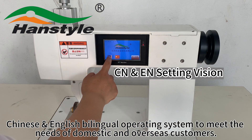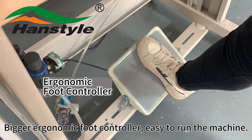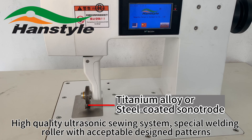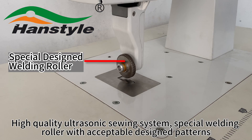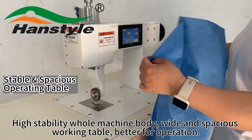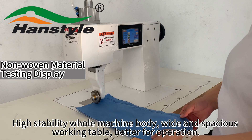Bigger economic foot controller, easy to run the machine. High-quality ultrasonic sewing system, special welding roller with acceptable design patterns. High-stability machine body, wide and spacious working table, better for operation.